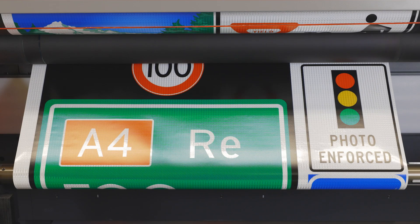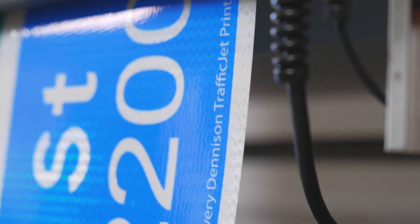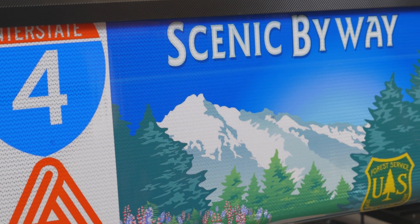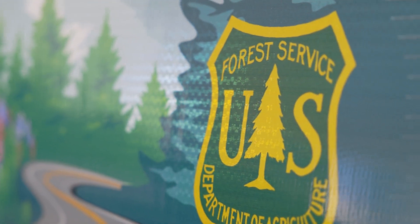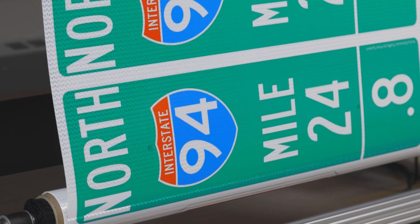Today we're going to walk through a few different examples of different types of signs you can produce using the TrafficJet print system, whether that's the TrafficJet Expert or TrafficJet Pro. Either printer provides you with a high resolution output giving you a lot of flexibility in the different types of signs you can produce, whether you're looking at photo quality images or typical vector files used for traffic signs.